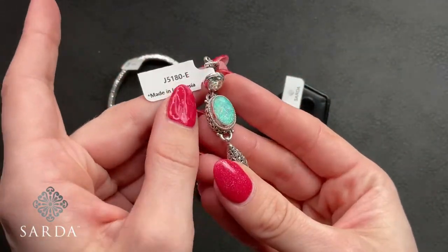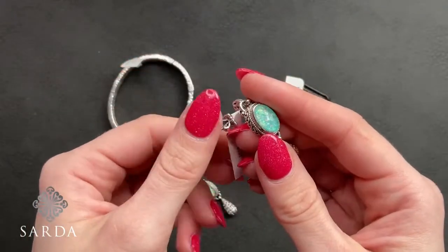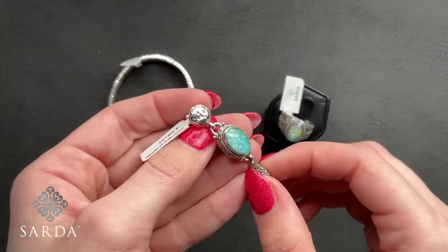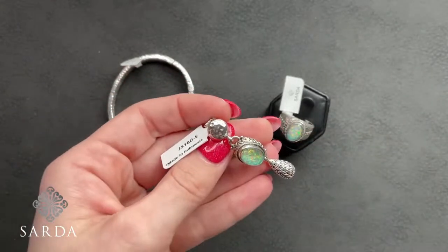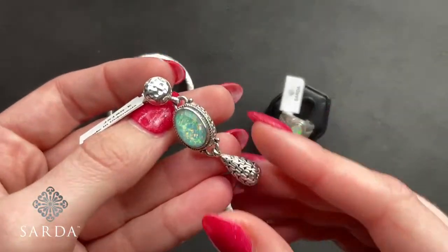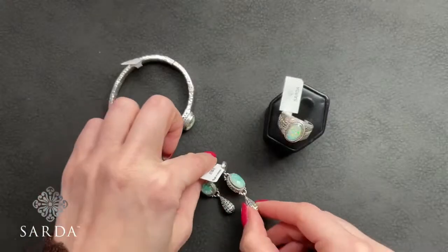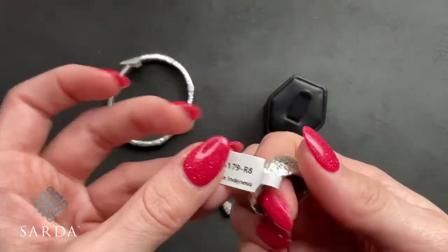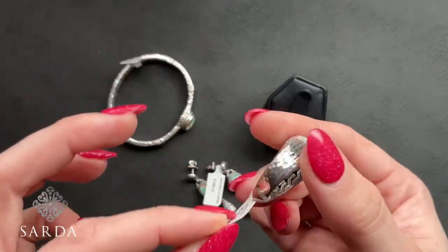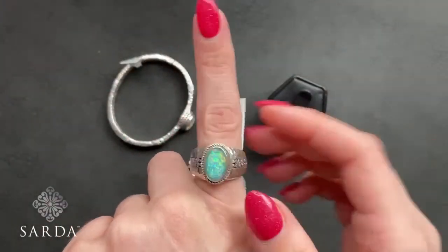The earrings J5180 are $99.99 — post dangles with the chain link bead and a lovely chain link wrap-around on the opal. The ring J5179 is a size 8 for $89.99 with hammered all the way around, chain link interior, chain link down the shoulders and around the bezel. By the way, I can see my sister is watching — hello, Lola! Her name's not really Lola but she likes to be called that.